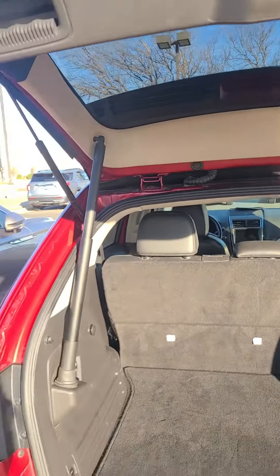You have power windows, power locks, and power seats. Also do have push to start — no warning lights on.